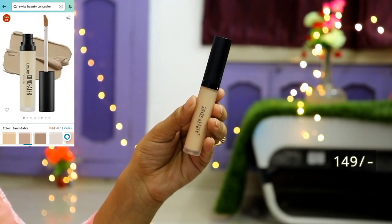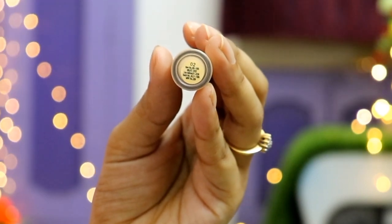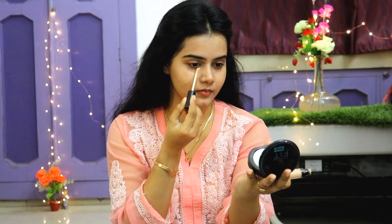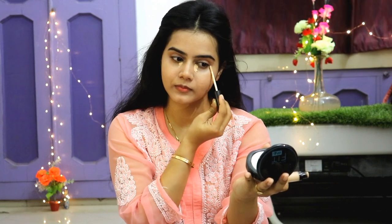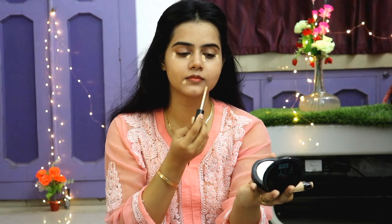I did not use a beauty blender here, so this is a very beginner friendly approach. Then I have a Swiss Beauty Concealer in shade 02 Sand Sable — at 150 rupees you get a high coverage concealer. It gives very nice coverage and I applied it on my face and pigmented areas with my fingertips.